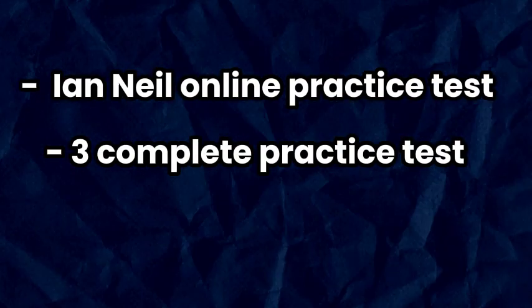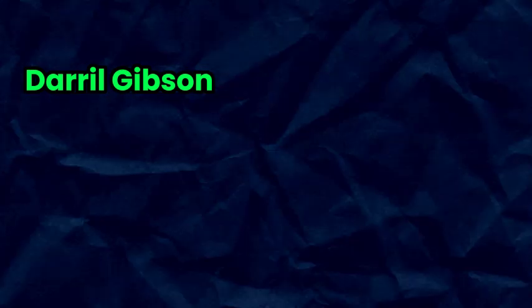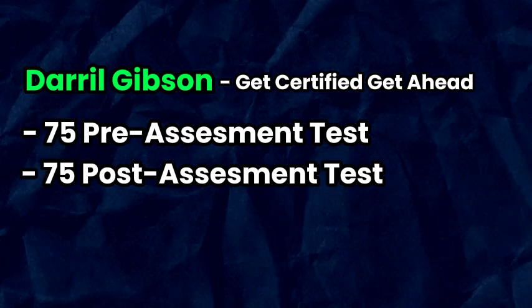For practice tests, I recommend the Ian Neil online practice tests — three complete tests and 280 questions from the textbook. Daryl Gibson's Get Certified Get Ahead has 75 pre-assessment tests, 75 post-assessment tests, and 165 chapter assessment questions. You can also use supplementary materials like flashcards, cheat sheets, and even ChatGPT or Claude to quiz yourself for the exam.